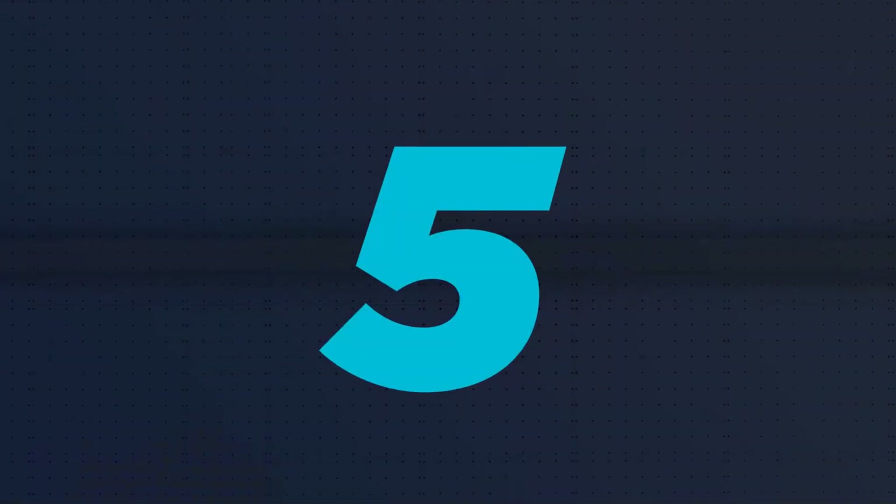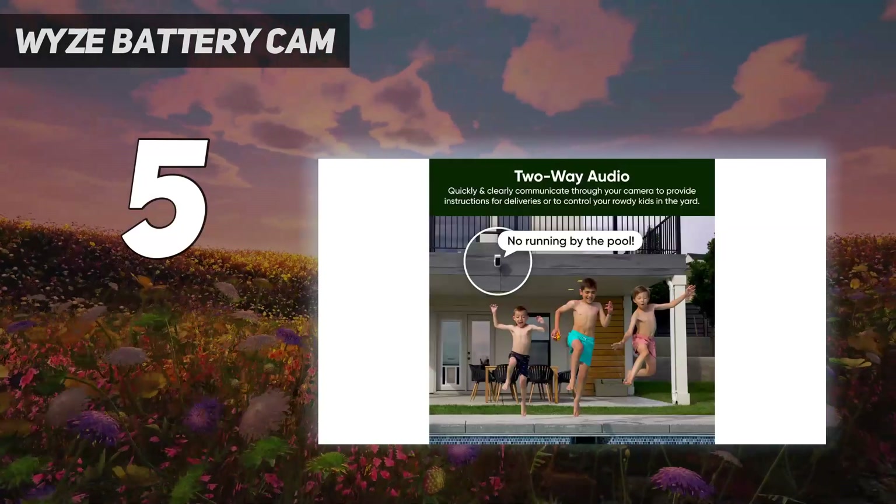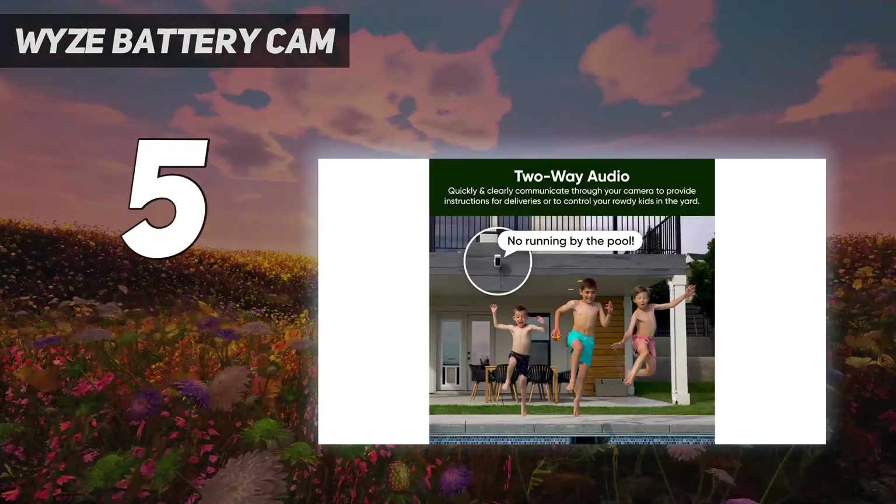Starting at number 5: the Wyze Battery Cam Pro. It's the first battery-powered security camera from a company that's made its name with good but inexpensive security cameras.